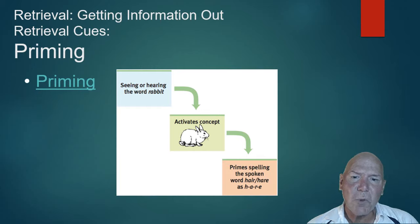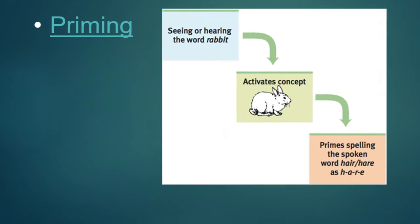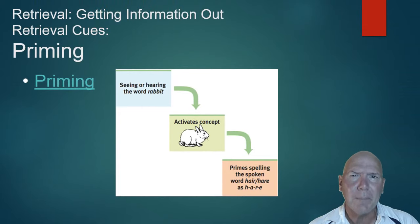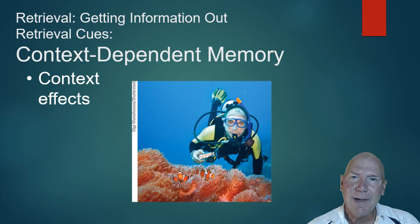Priming activates that web of associations in your brain. For example, if you're looking at a picture of a rabbit and we say the word 'hare,' you're likely to think of the animal. But if we were talking about me and brought up 'hair,' you'd probably think of hair on a person's head — because you've been primed that way. That's how the web of associations works.